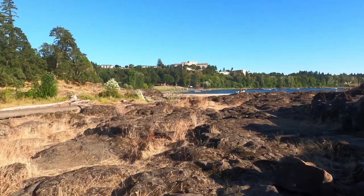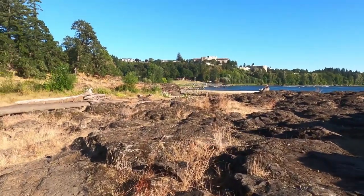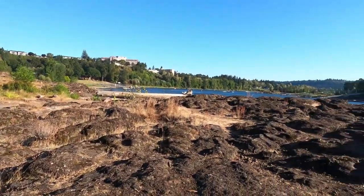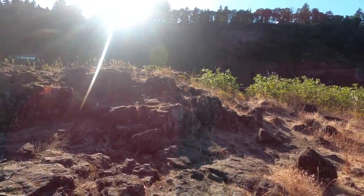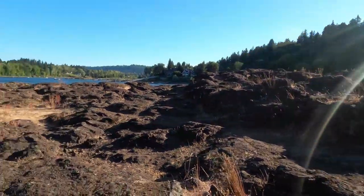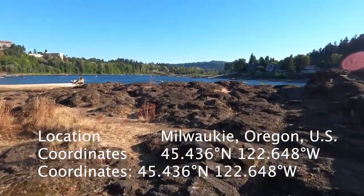If you look to your left from where I'm standing, you will see Milwaukee. If you look to your right, you will see Lake Oswego. And the beautiful thing about it is that you can see these giant rocks, which are part of a gorge — it's pretty awesome.